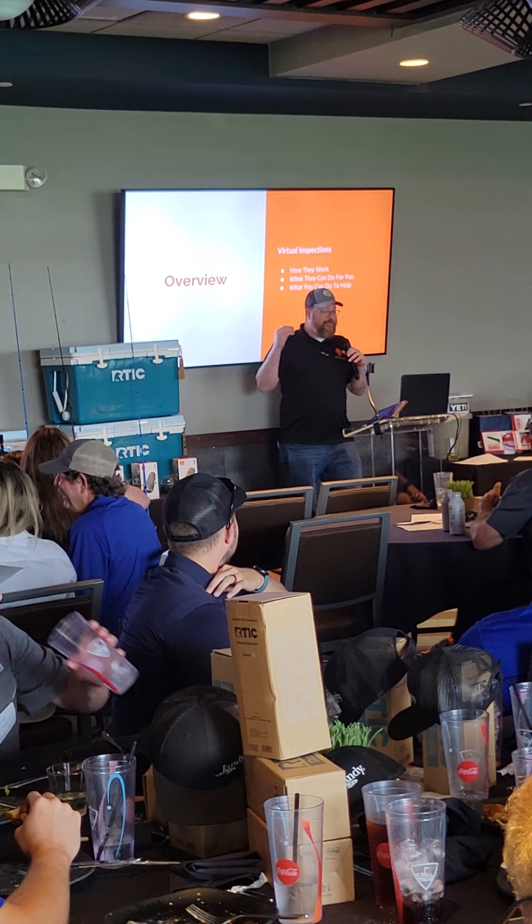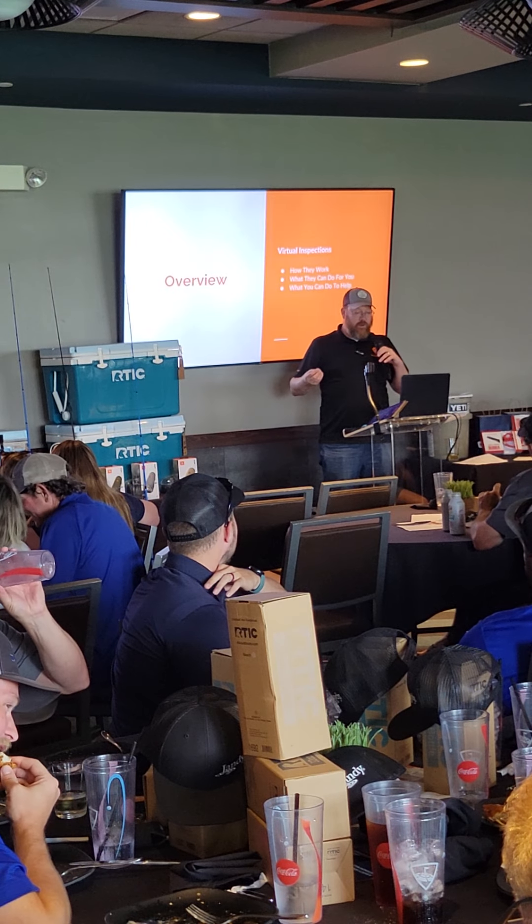So, we're going to talk about virtual inspections: how they work, what they can do for you, and what you can do to help that out.